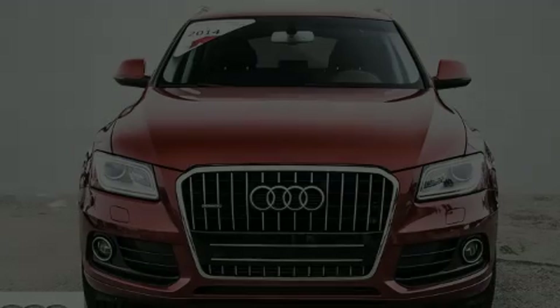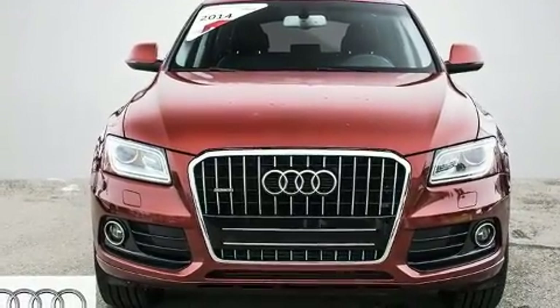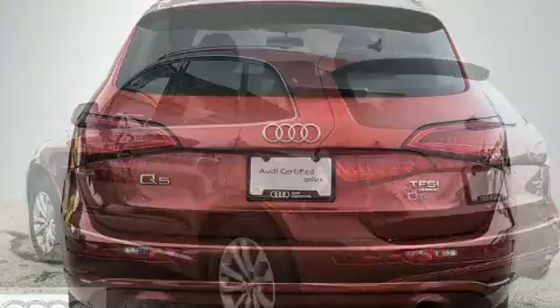Step into the 2014 Audi Q5. Smooth gear shifts are achieved thanks to the efficient four-cylinder engine. And for added security, Dynamic Stability Control supplements the drivetrain.